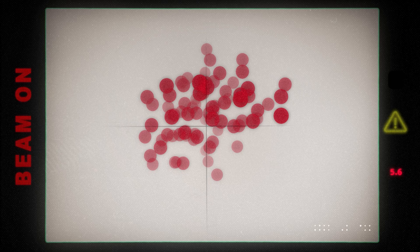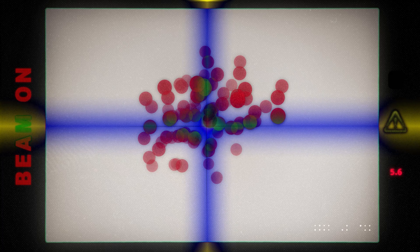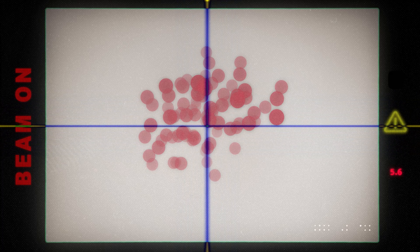About 100 years ago, we discovered that if you take a group of cancer cells and you shoot that group with a beam of radiation, these cancer cells will start to die.